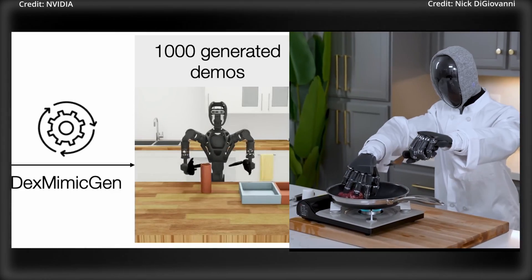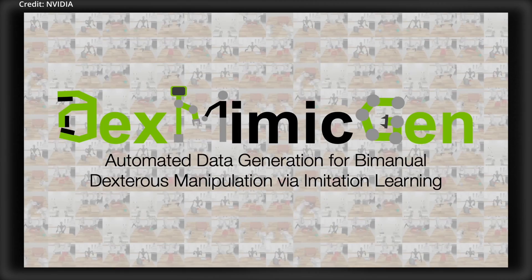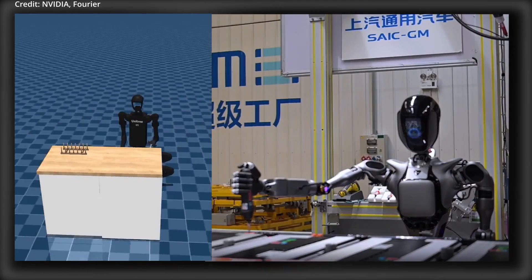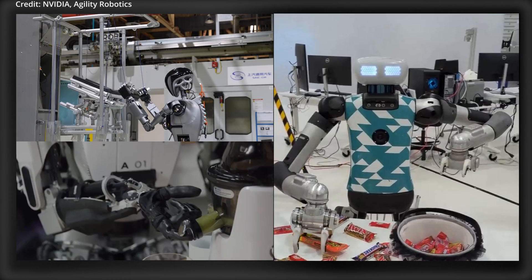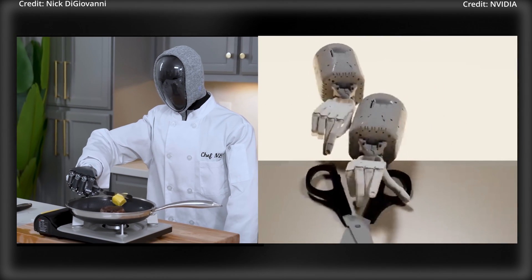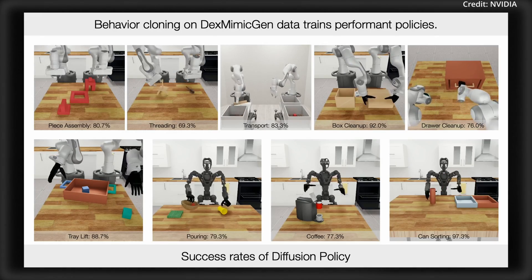Nvidia has just revealed DexMimicGen, a breakthrough method to supercharge data collection in imitation learning for bimanual robots, allowing humanoids to execute tons of new tasks, but now with a twist. Stay tuned as we dive into the three groundbreaking facets that DexMimicGen brings to the table and what it means for the future.